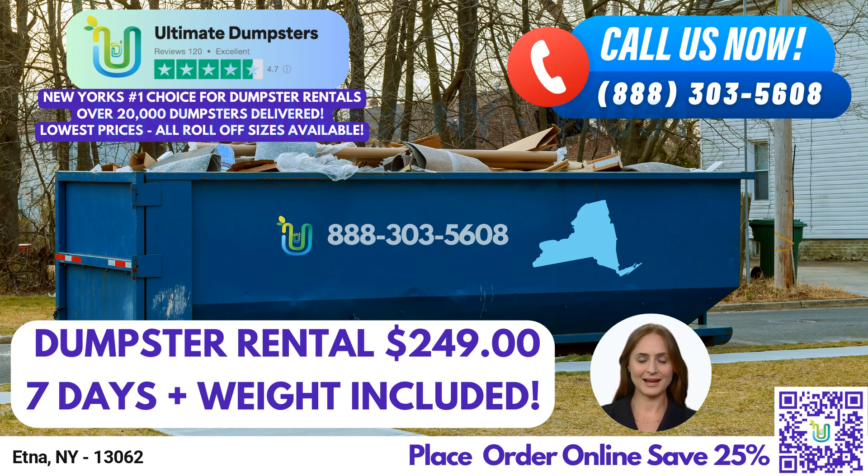Let's take a closer look at our dumpster sizes and their intended use. A 10-yard dumpster measures 12ft long x 8ft wide x 3.5ft high, suitable for small-scale projects such as residential cleanups, yard waste removal, and small business waste disposal.